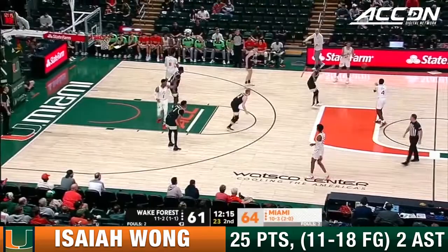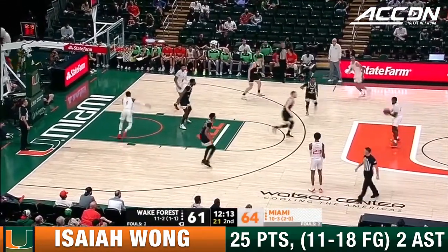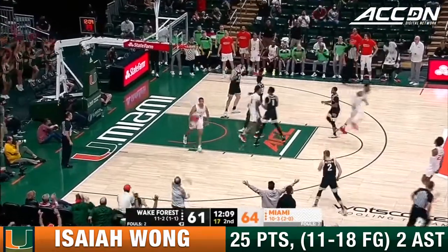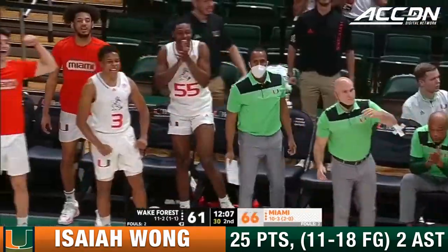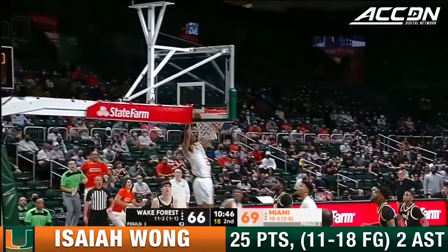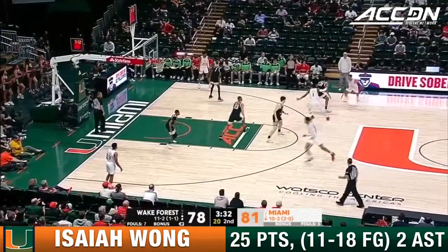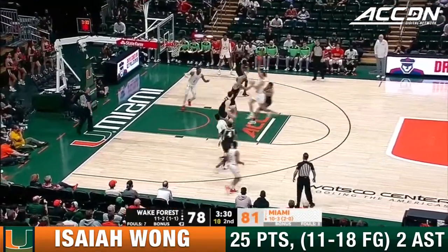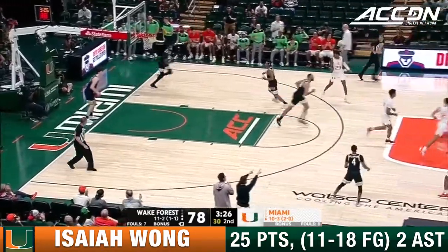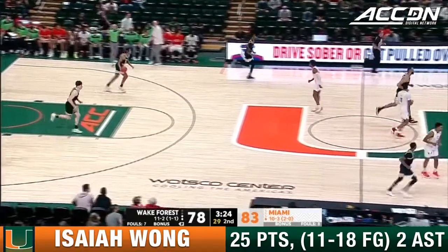64-61. The zone worked on the first possession defensively for Wake Forest. Backdoor lob for Wong — so explosive to the rim. Sometimes you go through the zone, and sometimes you go over. Isaiah Wong going over the top for the highlight finish. They are very difficult to beat. Wong with the floater and the drop by Walker. The pass beautifully done there by Isaiah Wong.